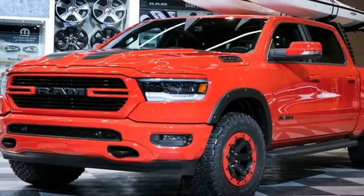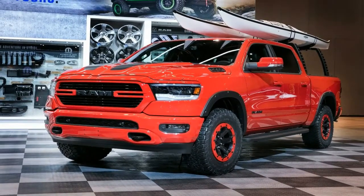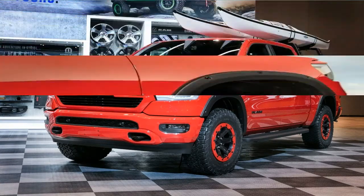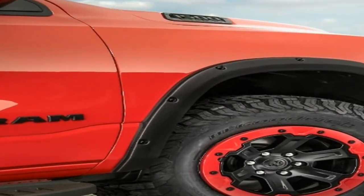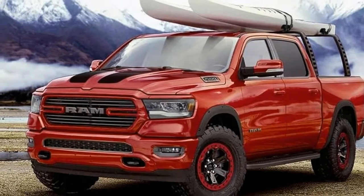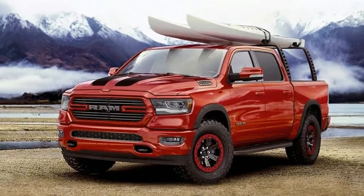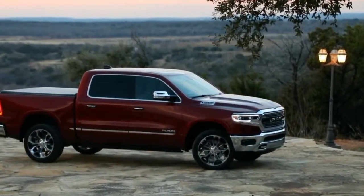The Flamer 2019 Ram 1500 Bighorn Sport 4x4 is a fun truck to look at. The truck comes equipped with a 2-inch Mopar lift kit that gives it extra off-road clearance and accommodates the 35-inch tires. It is the perfect truck for the off-road sportsman. The wheels include black Mopar off-road wheel flares that provide additional defense against trail hazards.